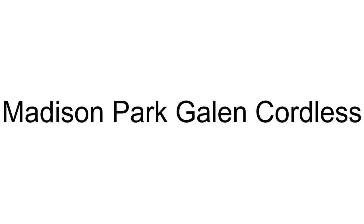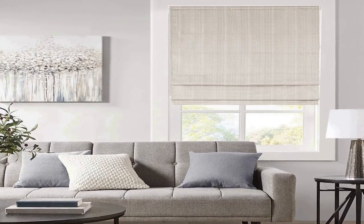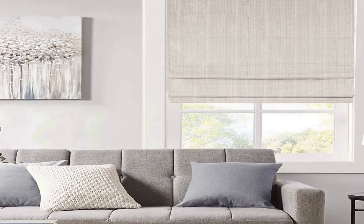The number 3 on the list is the Madison Park Galen Basket Weave Room Darkening Cordless Roman Shade. It is 100% polyester.